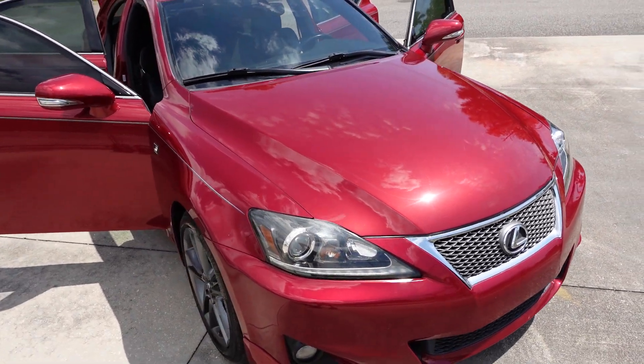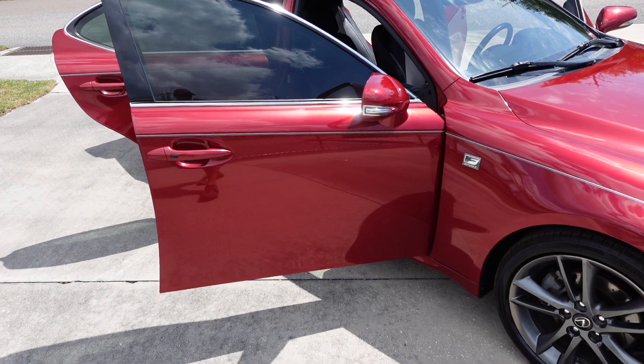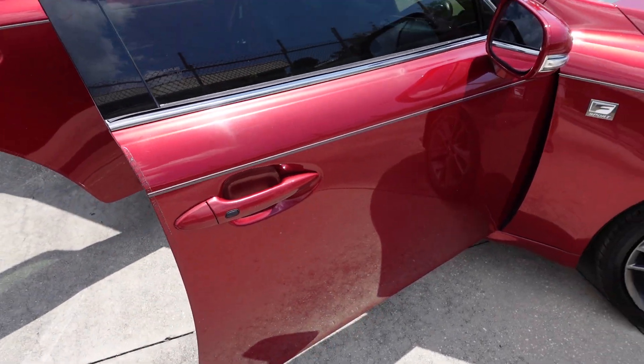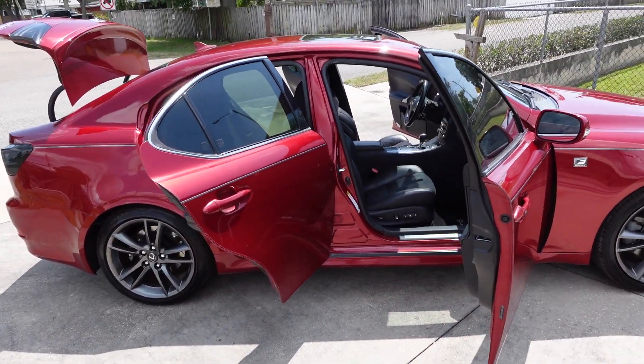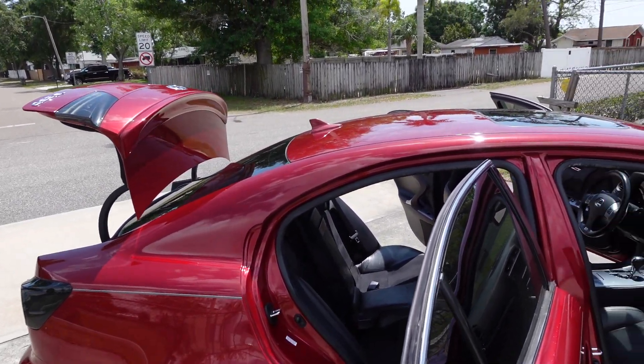This is a keyless smart entry car, so it comes with a key fob. Just hover your thumb over the rubber button and it'll unlock, and then you can push it to lock the car.